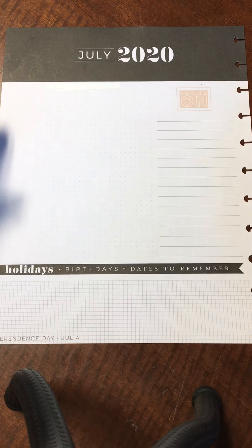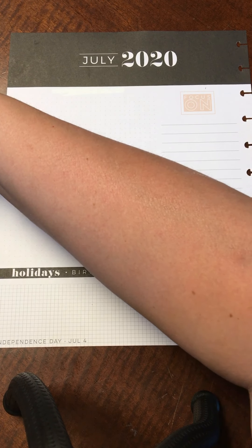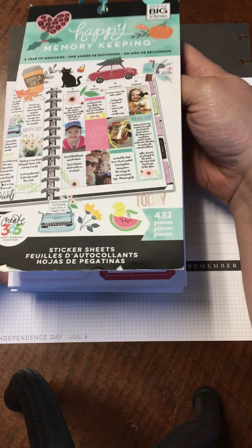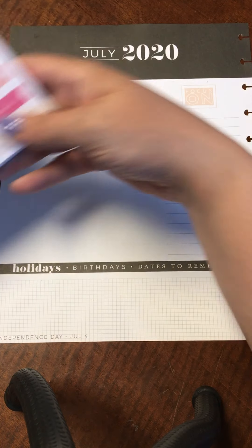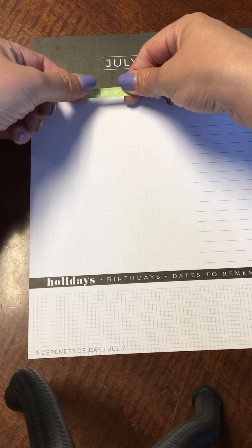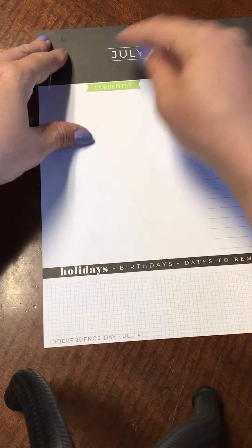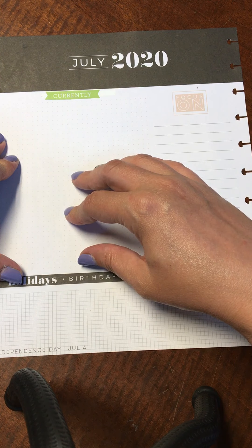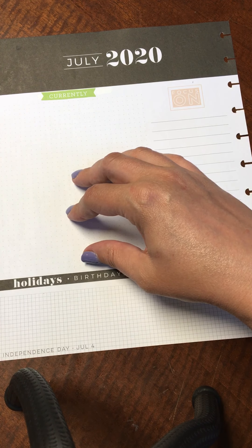We're going to replace that with a sticker that says 'currently.' I'm getting this from the Year of Memories memory keeping sticker book from the Happy Planner. I'll peel that off and put it here. Since it's July, we'll do something fun and summery. Then we'll put some boxes down here for different things I'm doing throughout the month.